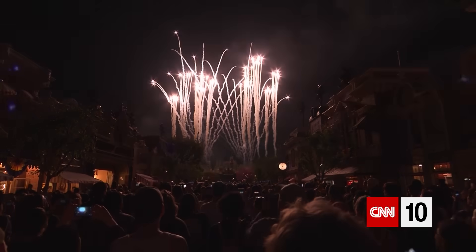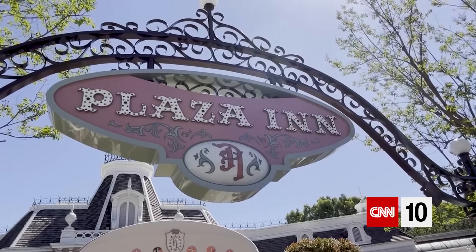Even theme parks will cost you more — from paid express lines to pricier food. It is adding up; it's expensive just to eat, and the kids are hungry all the time. But people are accepting it and they're going, maybe making adjustments along the way.